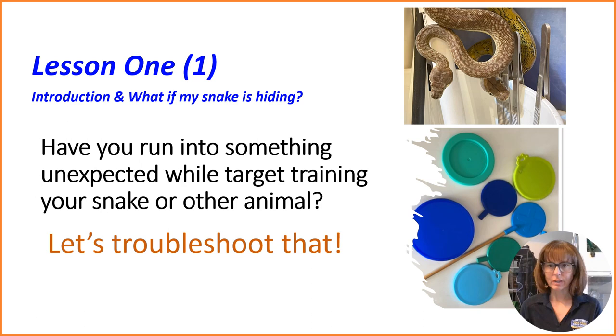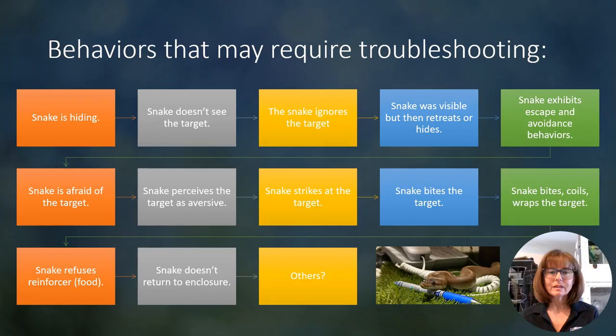Hello, everyone. I'm Lori with Behavior Education at Spirit Keeper Animal Sanctuary. Welcome to this introduction to a new series that I'm going to be producing in short mini lessons on troubleshooting target training. Have you run into something unexpected while target training your snake, or even target training your other animal like a lizard, a caiman, your dog, cat, or horse? Well, if you have, let's troubleshoot that.